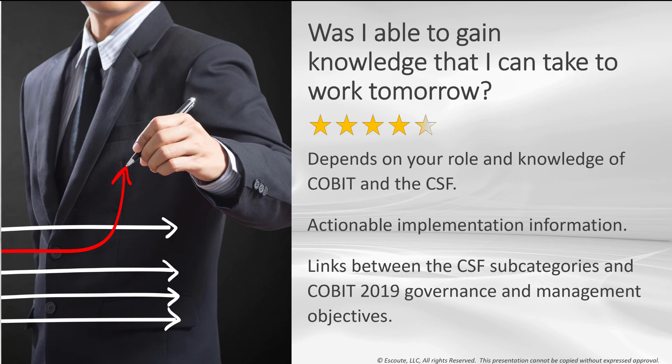Was I able to gain knowledge I can take to work tomorrow? I'd give it a 5, but I'm thinking it's more of a 4.5 because this depends on who you are, what your role is, and your knowledge of COBIT and the CSF. It definitely gives you actionable implementation information; however, that depends on your ability to influence, adopt, and adapt these things in your organization. The CSF links the CSF subcategories and the COBIT 2019 governance and management objectives down to the practice level — I'll show you an example of that in a few minutes.